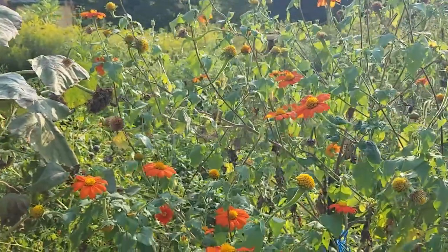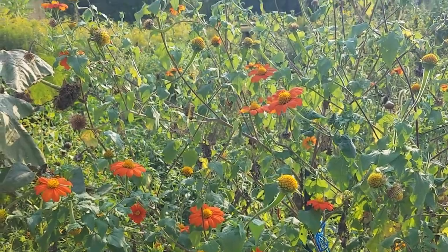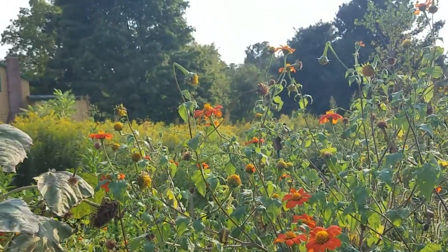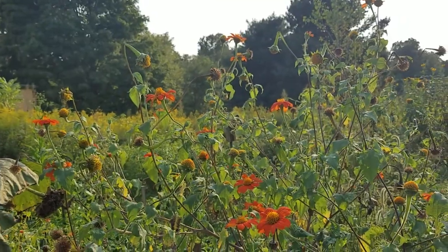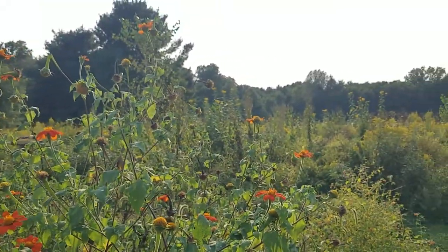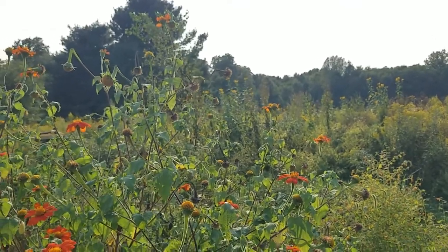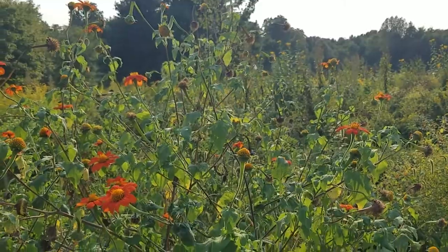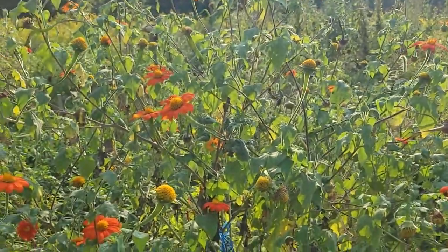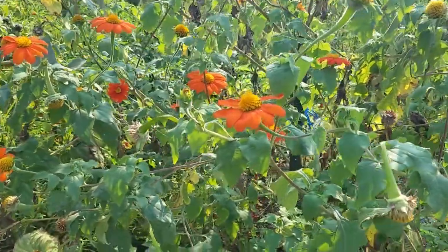So before I walked over here there were three in here, and several in the goldenrods — always on the goldenrods and the New England asters. And then the tall plant in the meadow, which I'll do a video on at a different point, is Jerusalem artichoke, and they're also using that one. That's also an edible for people, so we love to grow that one, and it smells really good too.